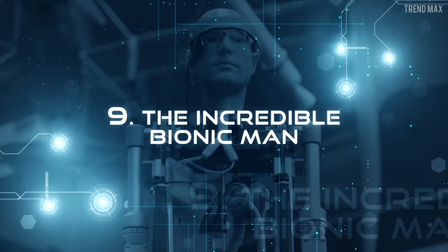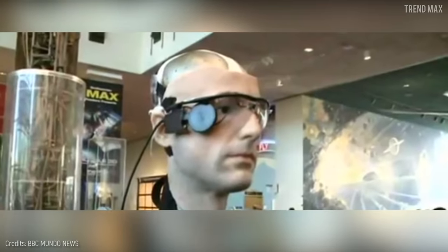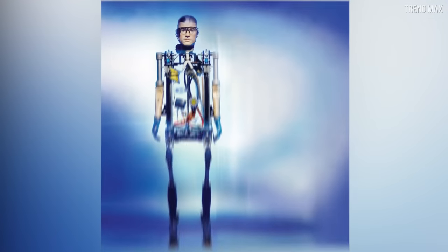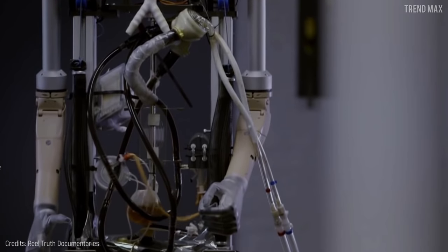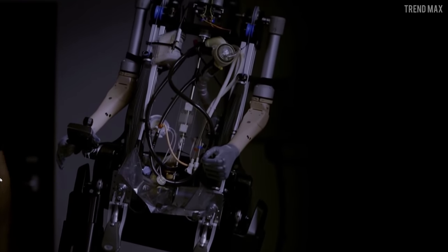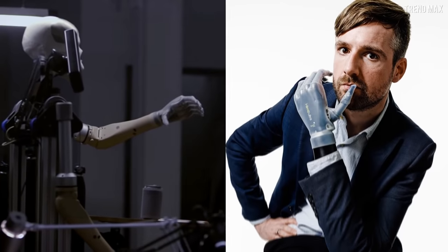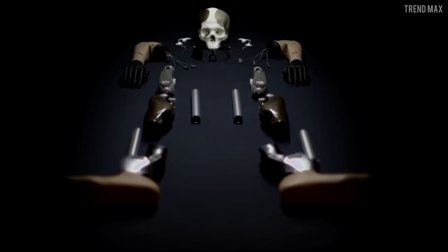Number 9: The Incredible Bionic Man. Frank was designated to study how far technology has come. He has synthetic organs like his heart, which is used in patients already, a circulatory system with artificial blood, the first artificial lung prototype, and one kidney implantable in human beings. In addition, he has arm and leg prostheses, though his walk is pretty basic. Frank's arms are just like the left bionic prosthesis used by Bertolt Mayer, the host of the documentary 'How to Build a Bionic Man,' where he talks about the robot's development.